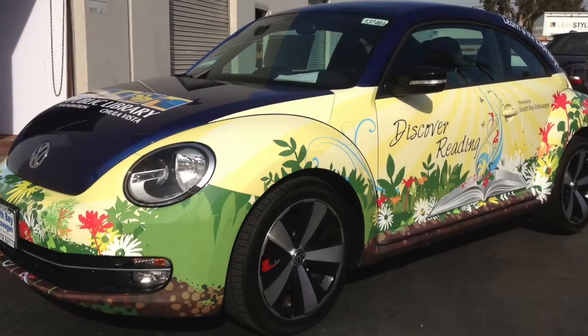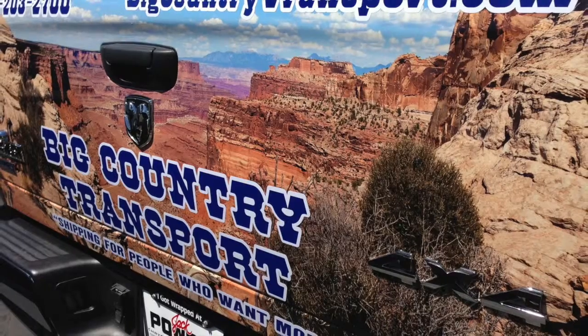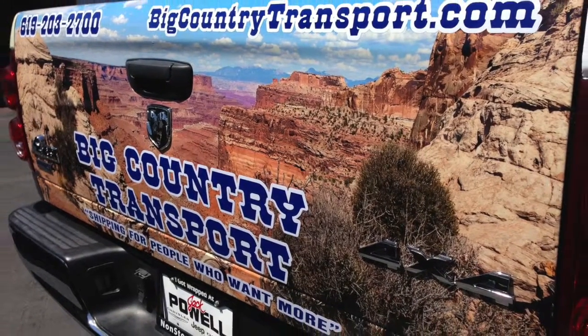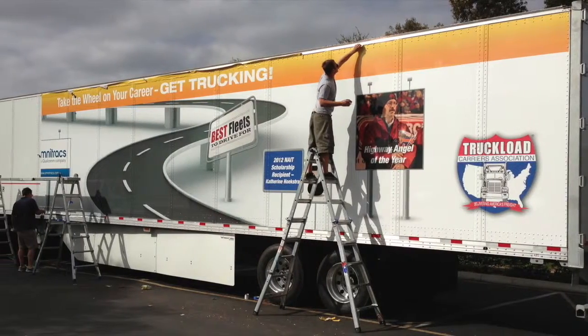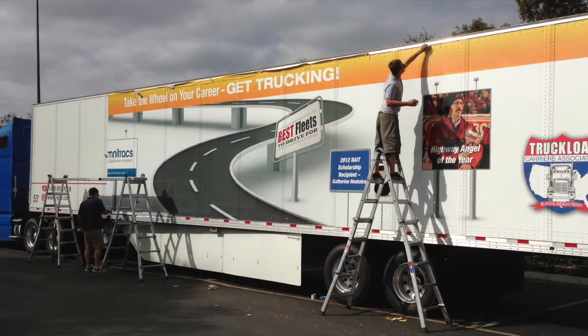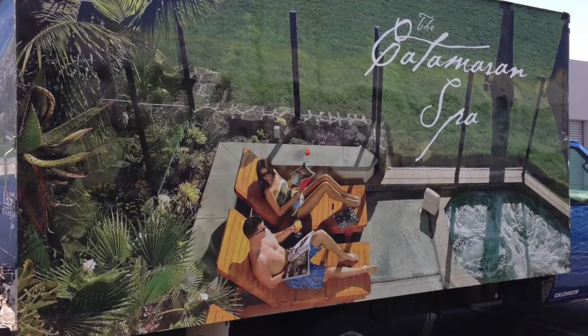Vehicle wraps give you a tremendous bang for your buck, and are more affordable than you might think. Wraps start out around $250 for a tailgate wrap, to around $2,500 for a van, to about $10,000 for a 53-foot trailer. Vehicles that fall between these sizes are priced proportionally.